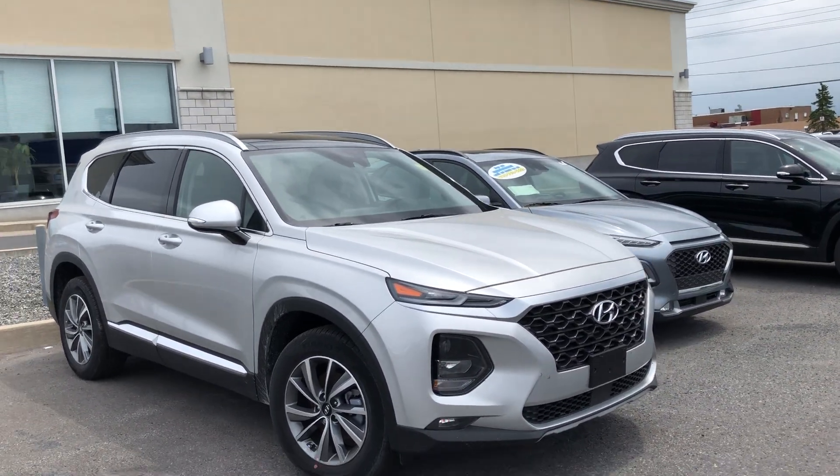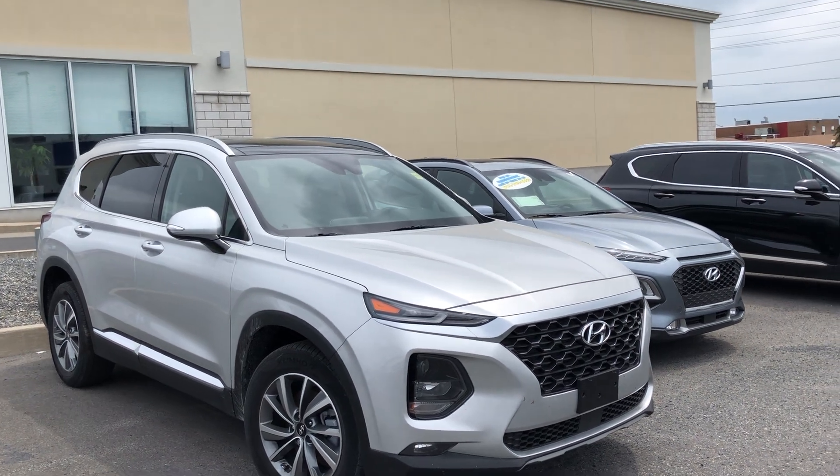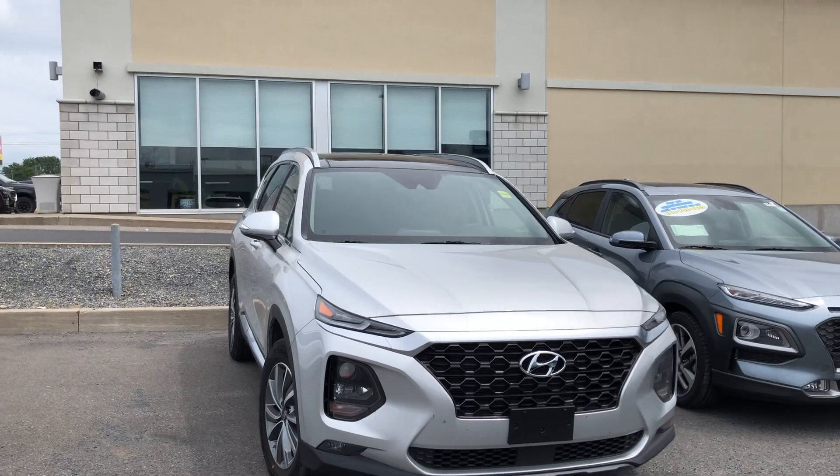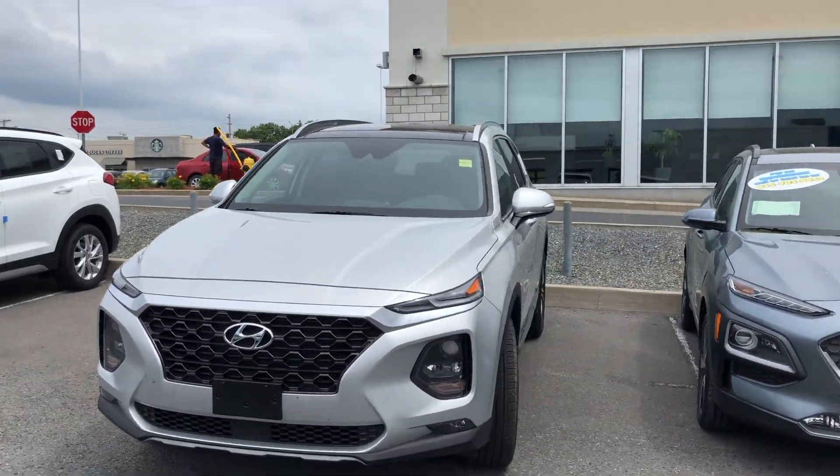If you're interested in this unit, you can give us a call at 613-933-8135 or contact your preferred salesman directly if you have their contact information. If you don't, it can also be found on our website under Contact Us.